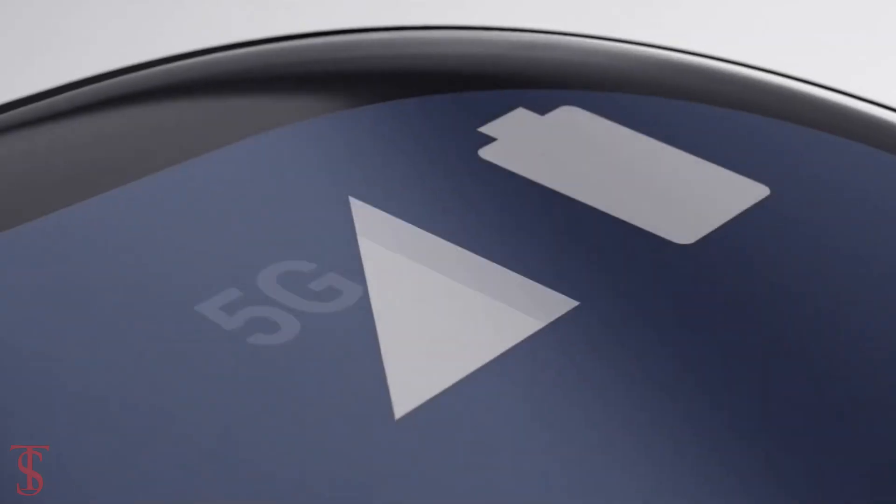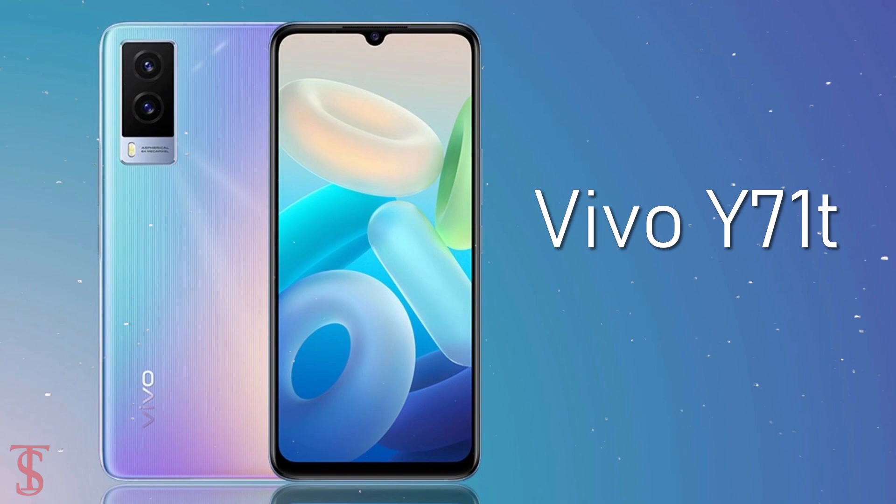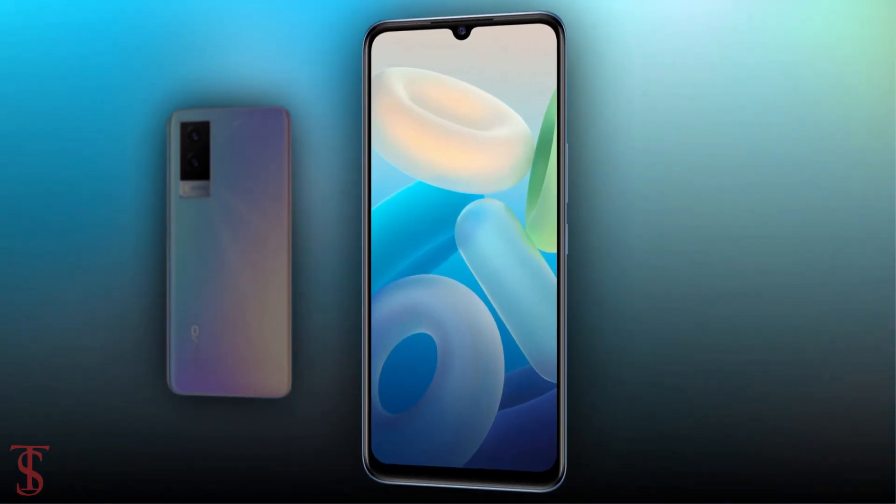Vivo has officially launched its new 5G-enabled smartphone under the Y-Series in China, called the Vivo Y71T. Let's talk about the specifications.